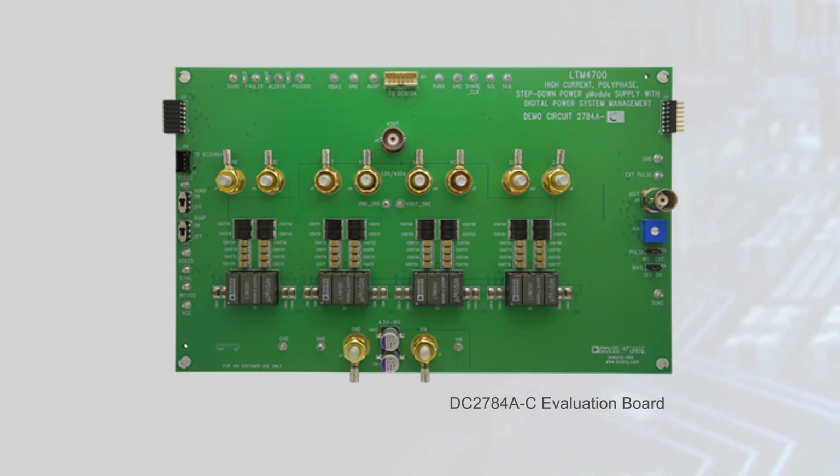Designers can also use the LTM4700 in parallel to drive larger loads. Evaluation boards are available with up to 4 regulators in parallel to deliver up to 400 amps of output current, with even larger currents possible using additional micromodules.